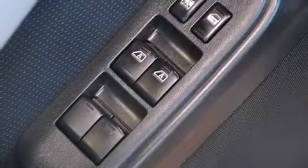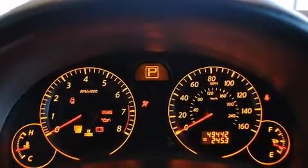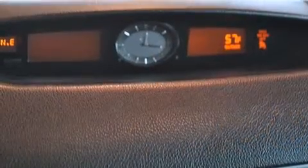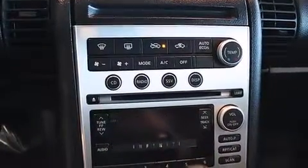Infiniti infused the interior with top-shelf amenities such as front and rear cup holders, a power seat, heated seats, and one-touch window functionality. With high-intensity discharge headlights illuminating your path, you'll always appreciate maximum visibility.